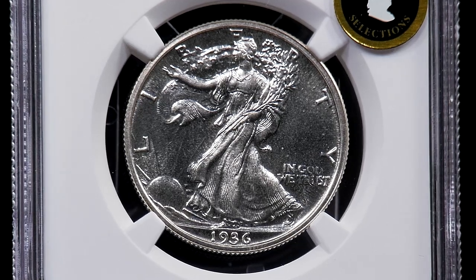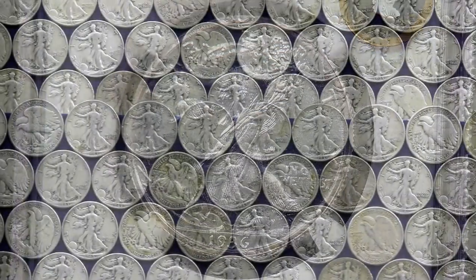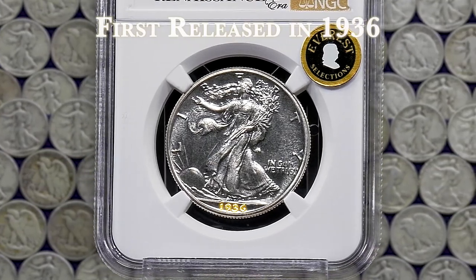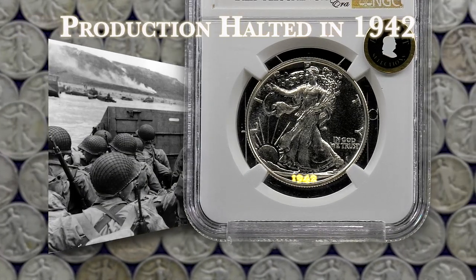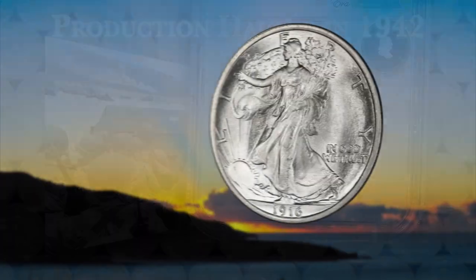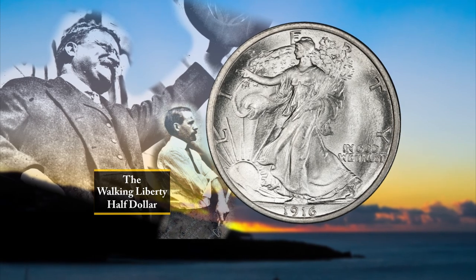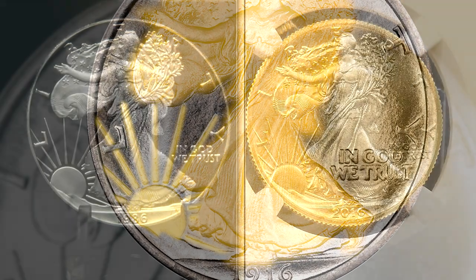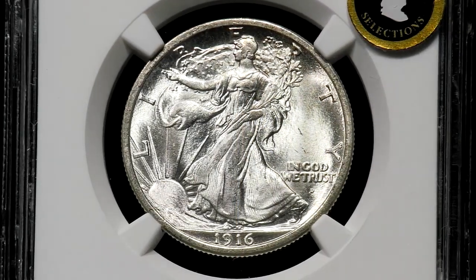Proof coins are also very desirable within this series, largely due to how few were ever made. Proof Walkers weren't even available until the mint began releasing proof sets in 1936, and their production was halted just six years later in 1942 because of World War II. At the end of the day, few coins could carry a legacy that could rival that of the Walking Liberty half dollar. From its rich symbolism, to the hope it provided, to its revival in the 21st century, the Walking Liberty half dollar has simply checked every box on the list of what makes a legendary coin.